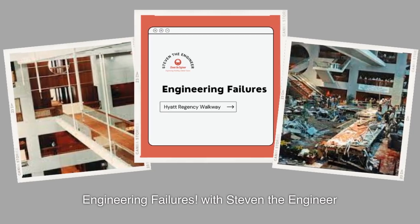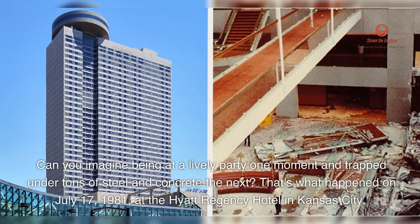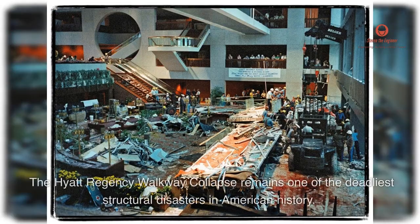Engineering Failures with Stephen the Engineer. Can you imagine being at a lively party one moment and trapped under tons of steel and concrete the next? That's what happened on July 17, 1981, at the Hyatt Regency Hotel in Kansas City — a place of celebration transformed into a scene of tragedy when two walkways collapsed. The Hyatt Regency walkway collapse remains one of the deadliest structural disasters in American history.